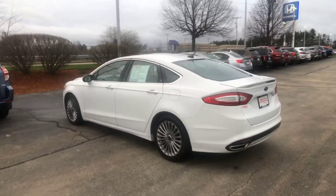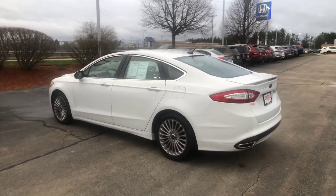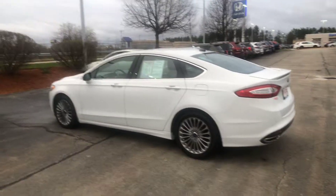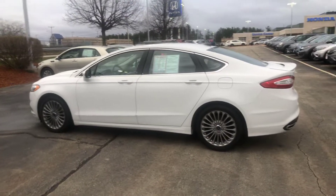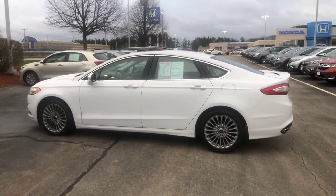I just wanted to send you a quick video of the vehicle you inquired about through our website, so that you can be assured that this exact vehicle is still here in my inventory at this very moment.